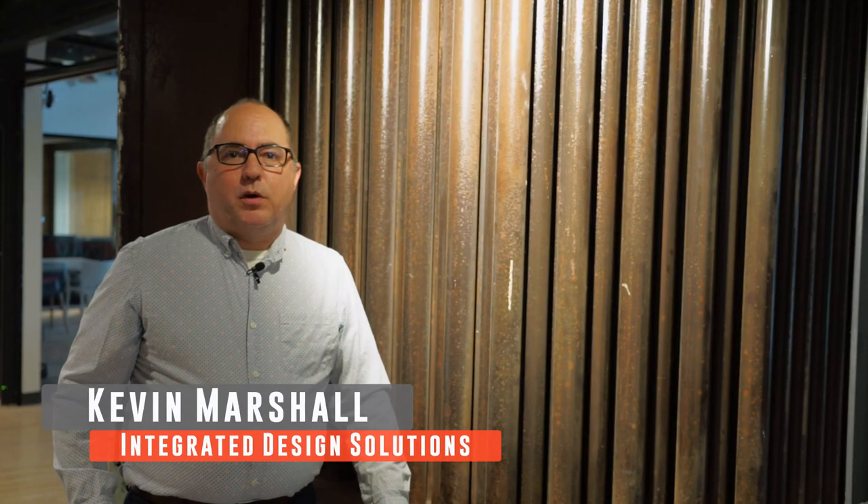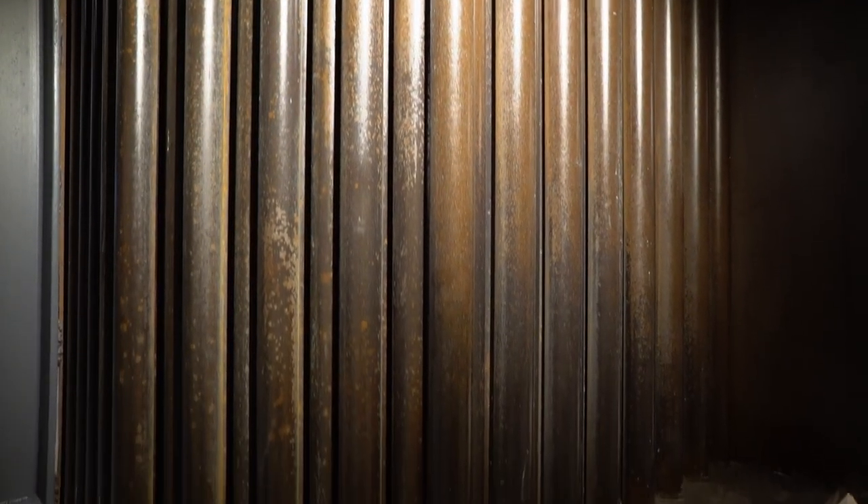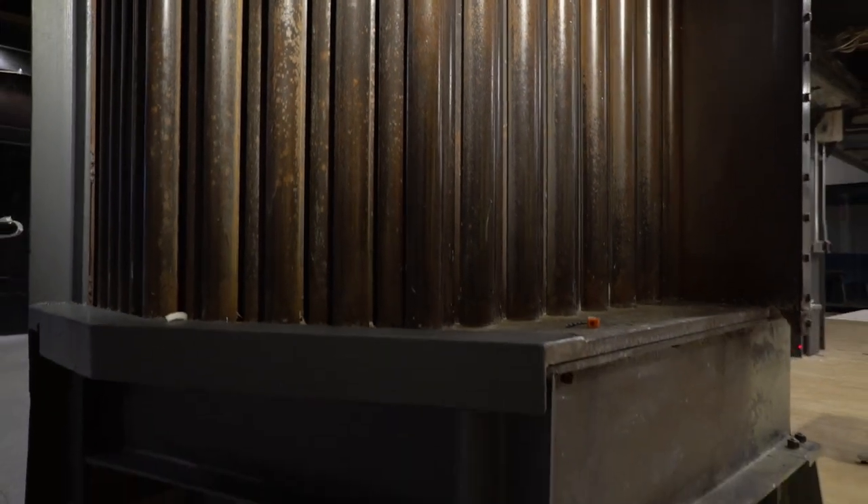I'm Kevin Marshall, project architect with Integrated Design Solutions. I'm standing in front of one of those serendipitous moments discovered during the demolition process — the preheat chamber that runs along the east side of each of the boilers, which carried hot water into the boiler to create steam for electricity.